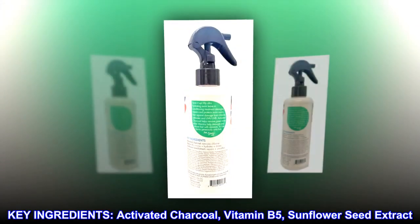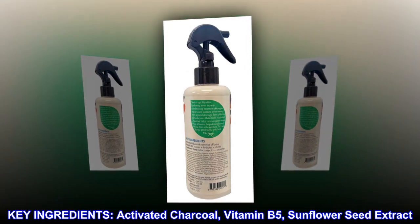Key ingredients: activated charcoal, vitamin B5, sunflower seed extract.